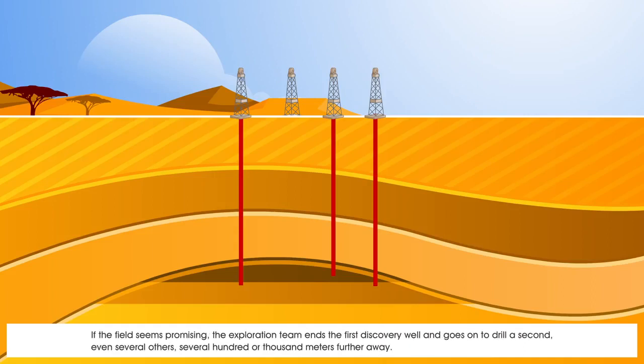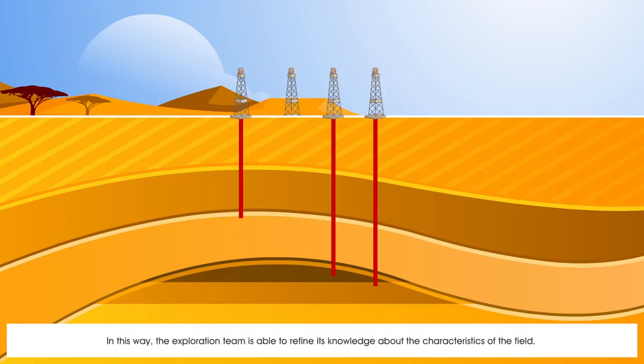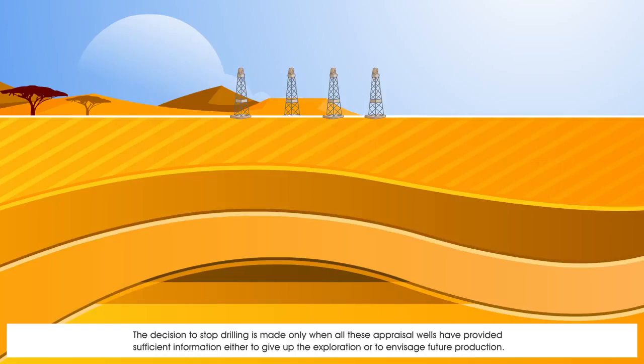If the field seems promising, the exploration team ends the first discovery well and goes on to drill a second — even several others — several hundred or thousand metres further away. In this way, the exploration team is able to refine its knowledge about the characteristics of the field. The decision to stop drilling is made only when all these appraisal wells have provided sufficient information either to give up the exploration or to envisage future production.